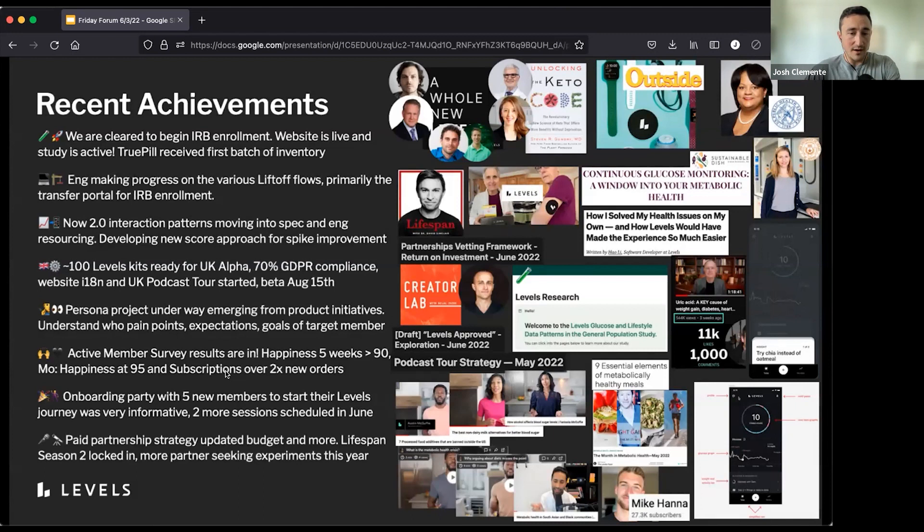On happiness: we're now at five weeks with happiness over 90, which is amazing — that's the target. The monthly happiness score is 95 and subscriptions for the month were 2x new orders. We tried an onboarding party: five new members were starting their Levels journey and all started together. It's almost the development of the white glove onboarding experience we were experimenting with previously. This was super informative. We're going to do two more sessions in June and continue to experiment with these community initiatives where people can be part of a cohort. There's a lot of newness associated with trying Levels — it's a very new technology and a new experience — and we can answer questions right in the moment that they crop up, which really helps people feel more comfortable.